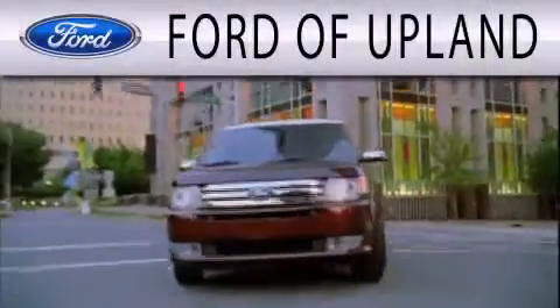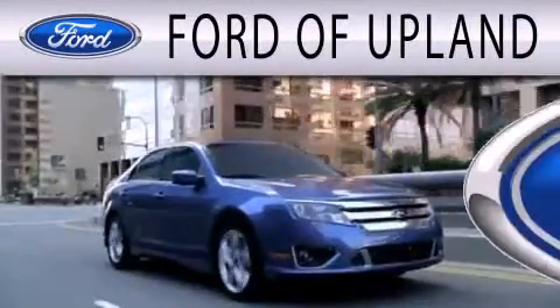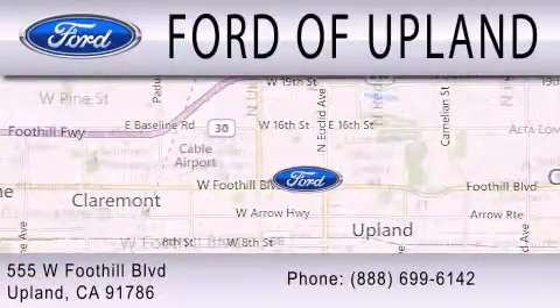Ford of Upland is dedicated to doing everything possible to ensure that the experience you have selecting your next vehicle is as pleasant as possible. We are located across from Upland High School at 555 West Foothill Boulevard in Upland.